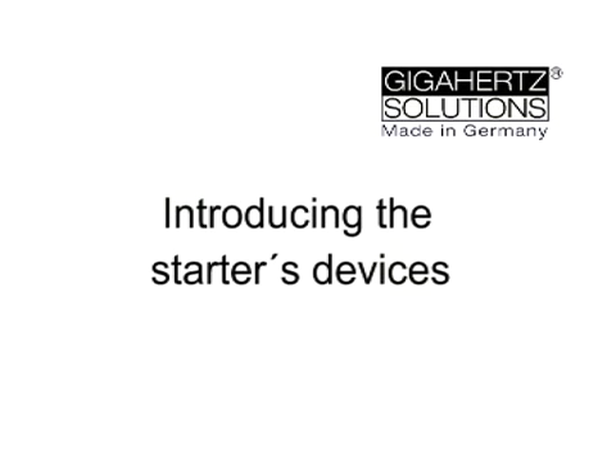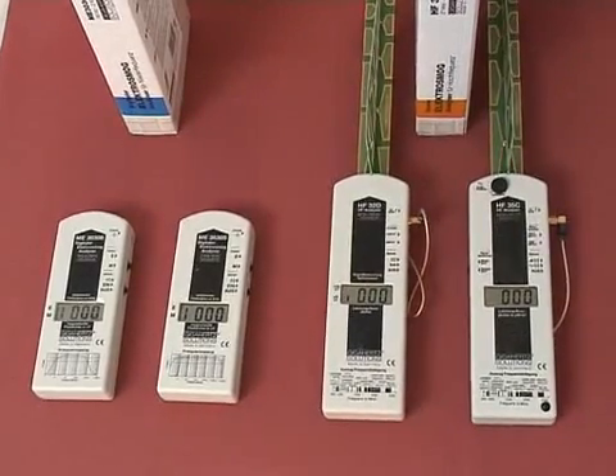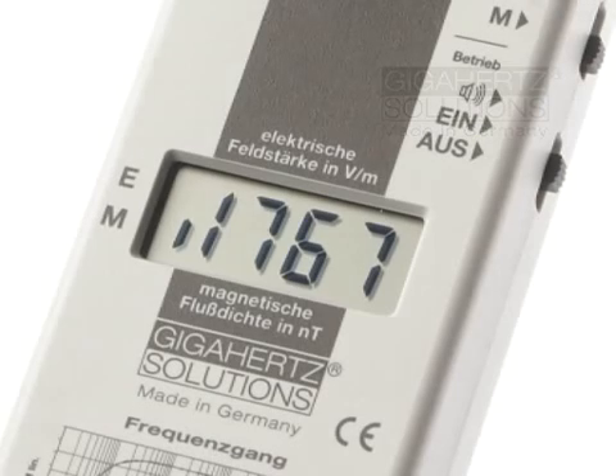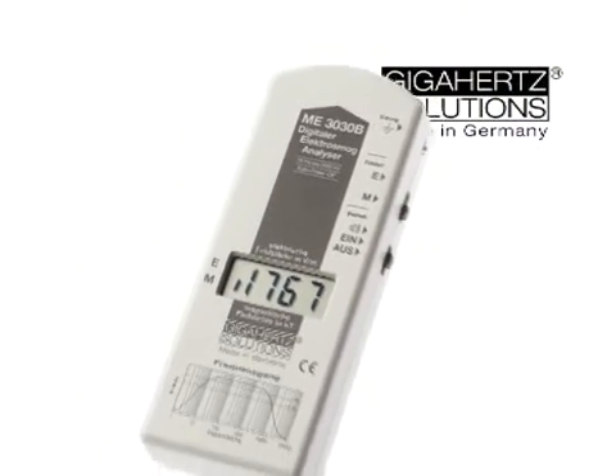This is an introduction to the starter devices. The two starter models in the low frequency range are the ME3030B for 99 euros and the ME3830 for 169 euros. The name already indicates that we are talking of the magnetic-electric field, meaning the separate low frequency conditions.